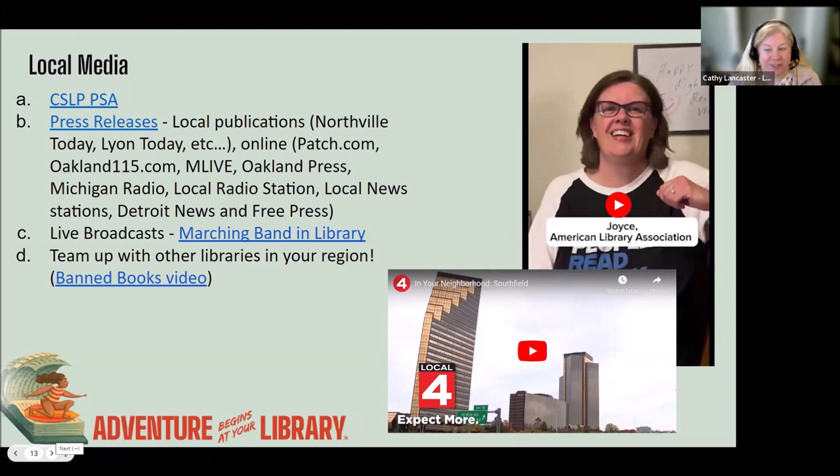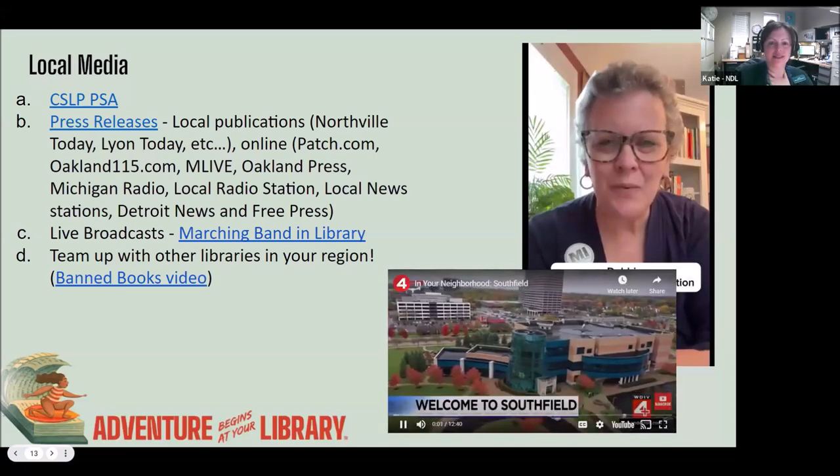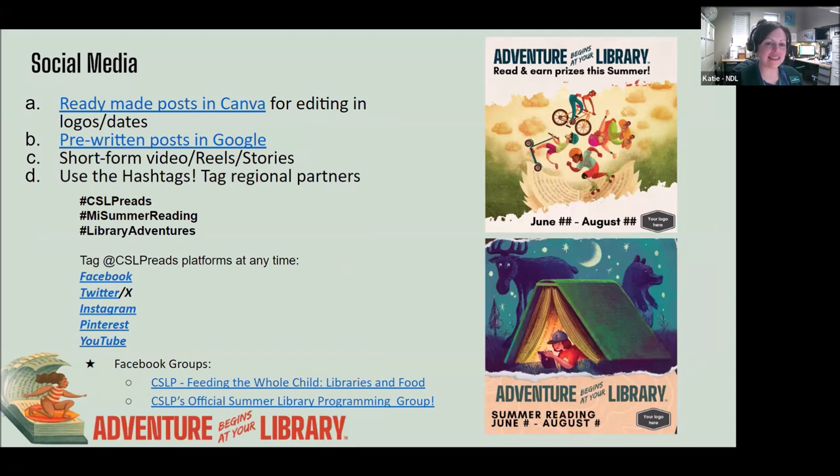Or if you don't want to get someone outside of your library involved, you can do your own video and have any staff that's willing to participate. Or film some adventures that you're all having. This is Adventures in Marketing week!